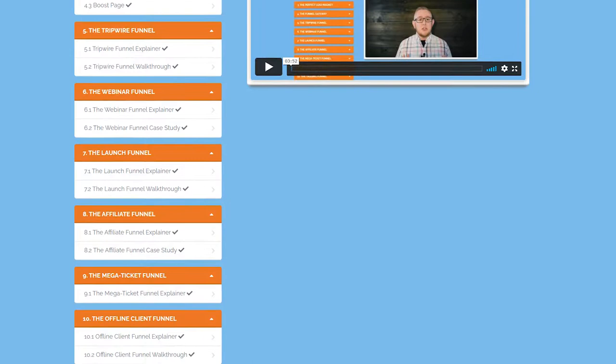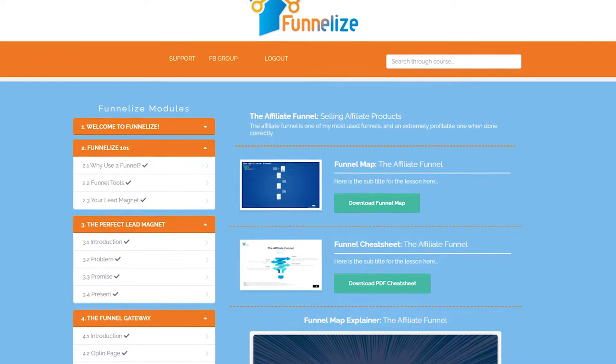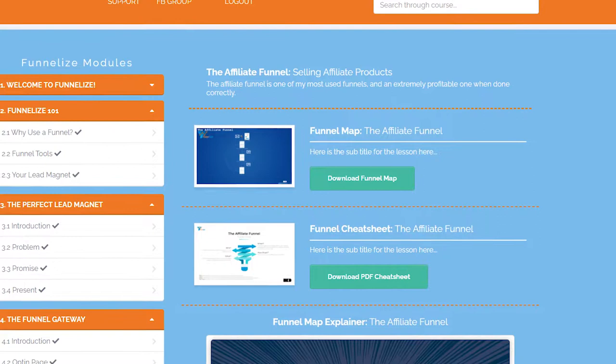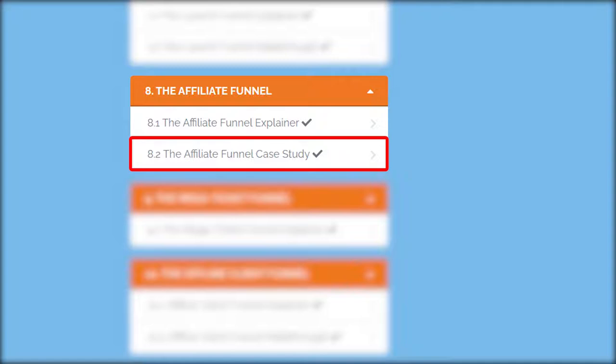With the exception of the funnel gateway and the mega ticket funnel, all other funnel modules are divided into two parts. The first part is an explainer where JK goes into detail on the components of each funnel, and he provides a funnel map and a cheat sheet for each type — covering who should use it, when to use it, what kind of product it suits, and what pricing to use. In the second part, JK provides either a walkthrough or a real-life case study of how each funnel has been used by himself or a top marketer.